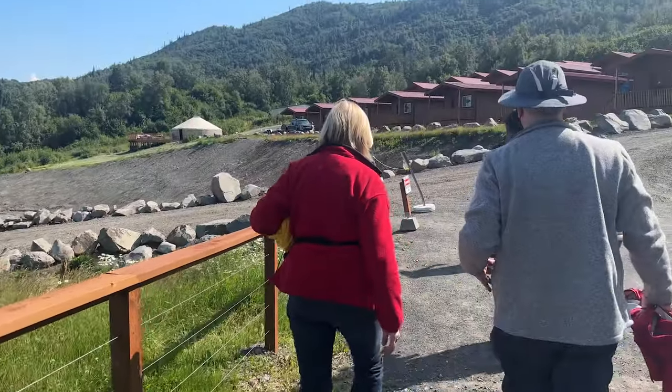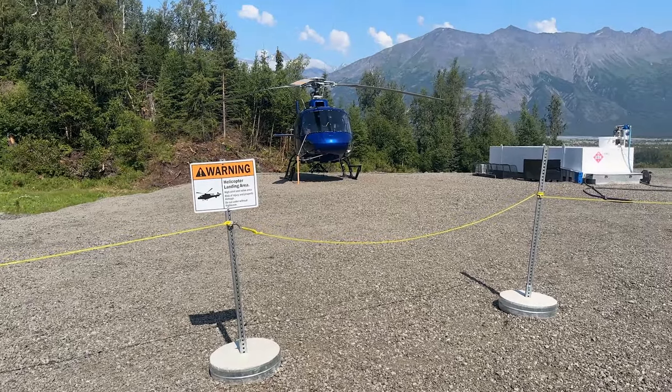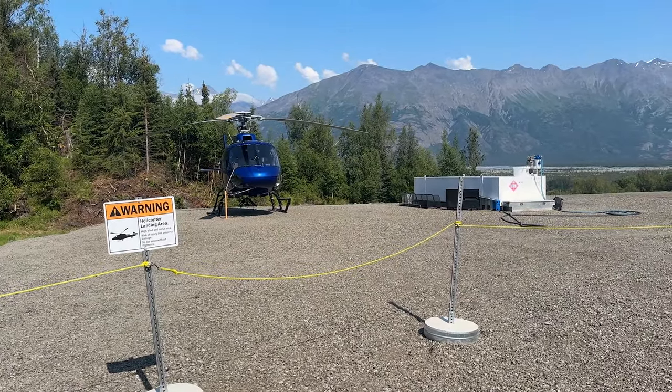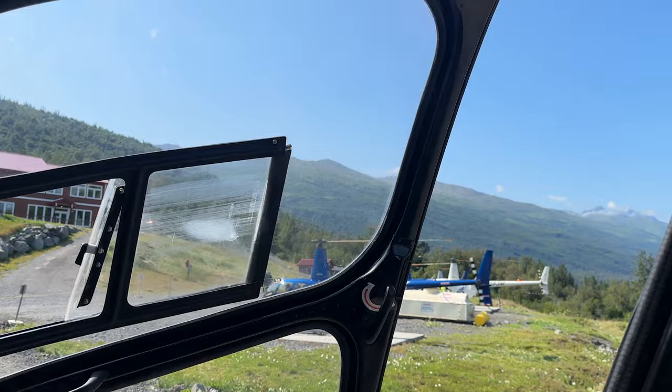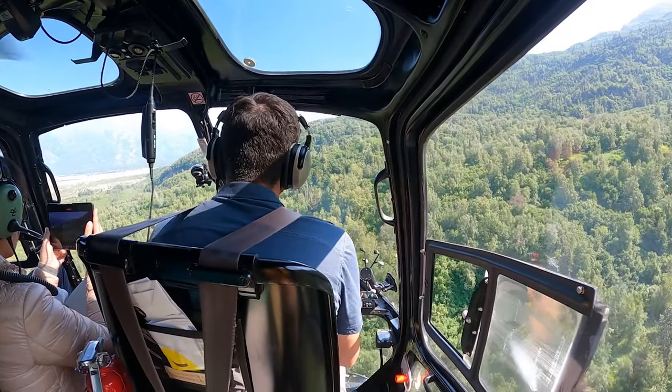After our quick safety briefing, it was time to head to the helicopters. We had already taken these helicopters last week with Glacier Paddleboarding, and we had the same pilot, who's one of our favorites. It's such a magical ride as it lifts up, up over the lodge, and then across the mountains.